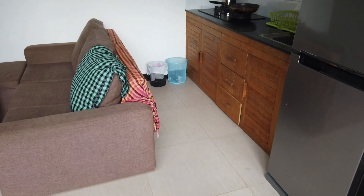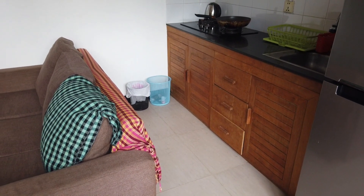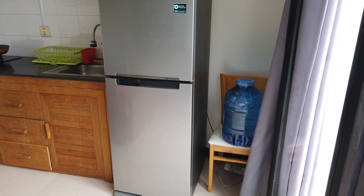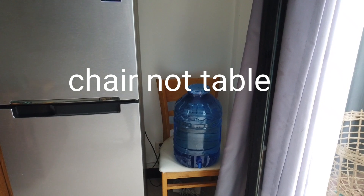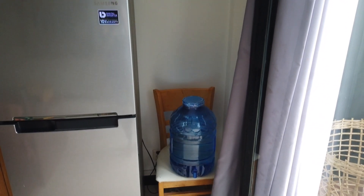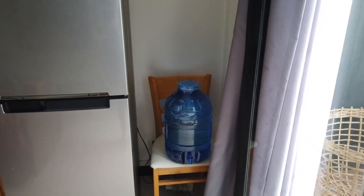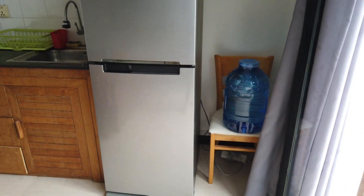So walking in we have an all-in-one kitchen and living area. I'll give you a quick look around. So over there is the spare dining table with the water bottle on top. We're going to get a set of shelves to go in there so that we can make better use of the space, but at the moment we don't have that so it's just the chair.